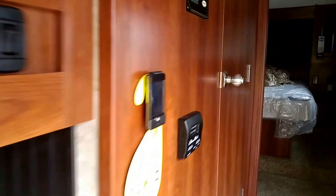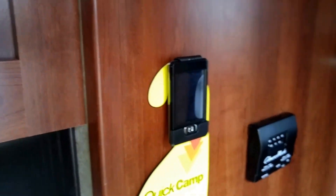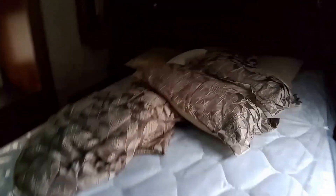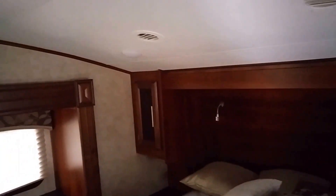In this unit you're also going to get your remote control, so you can do your awnings, do your slides, and your lights. Up front we're going to have a real Simmons mattress, a slide-out with your storage closets.